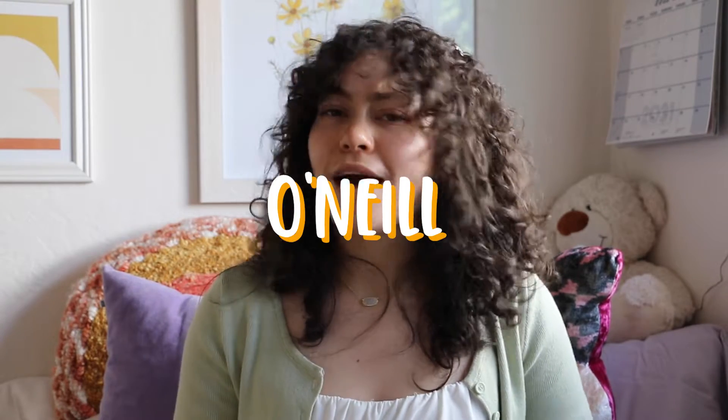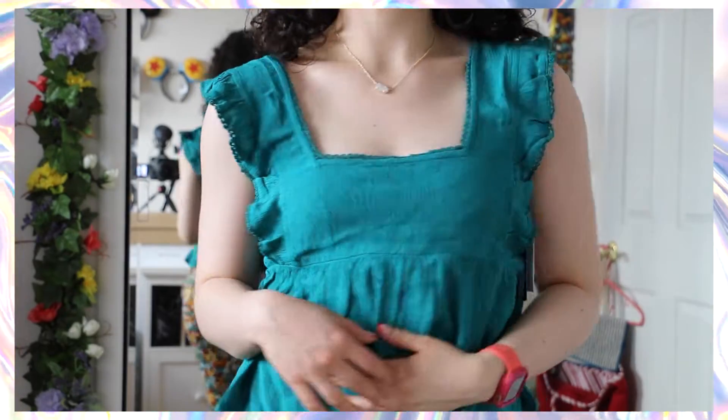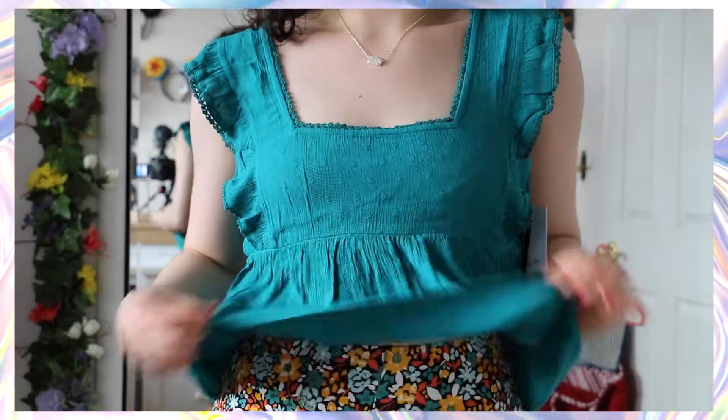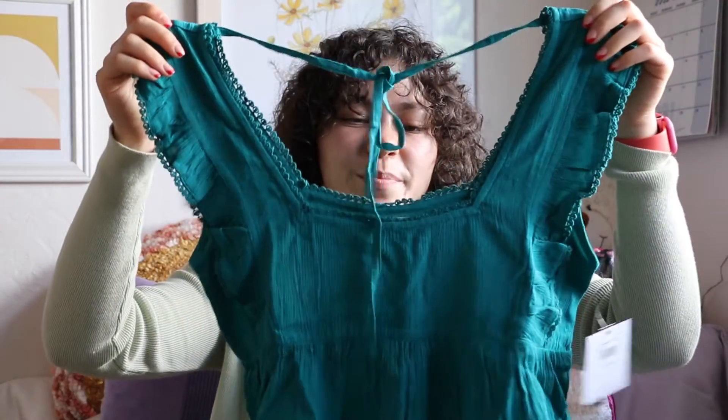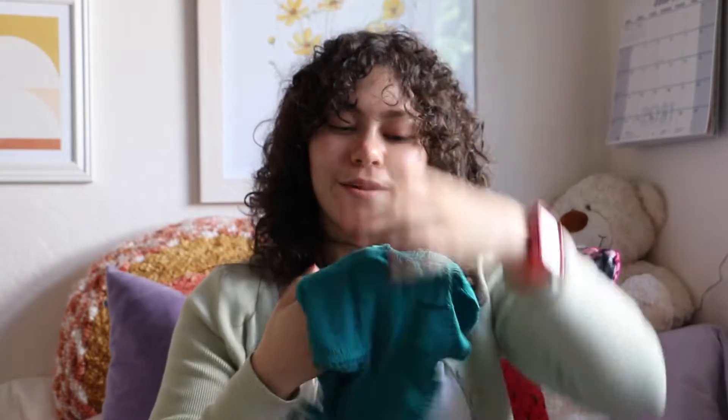Okay, next up is O'Neill. I love their stuff — it always fits me right, and I love the printed designs on their tops and pants. Very tropical and colorful. The first item is a dark teal green top with flutter sleeves, lace trim edges, and cute little polka dots that almost look like embroidery. It's kind of baby doll-esque because it's flowy on the bottom. Super simple and cute — definitely going to wear this a lot to work.